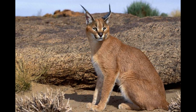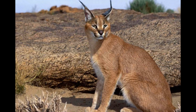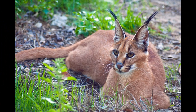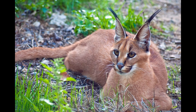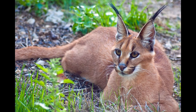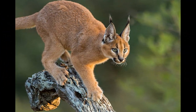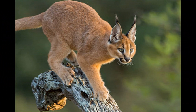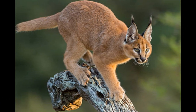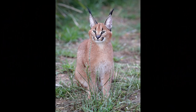Caracals typically have a well-defined mating season, although the exact timing can vary depending on geographic location and environmental conditions. In general, the mating season often occurs during late summer to early autumn. During this period, male caracals may compete for the attention of females, with courtship behaviors including vocalizations and displays to establish mating opportunities. Once a pair has formed, they engage in copulation, which can be repeated several times.